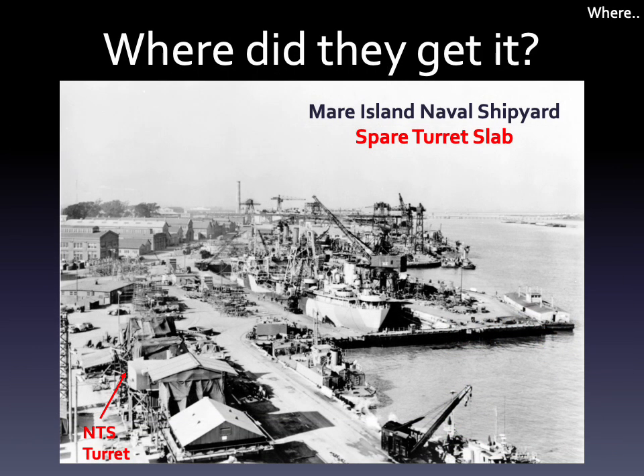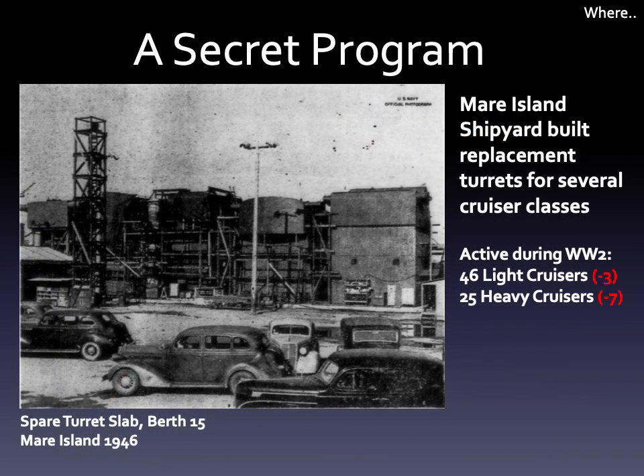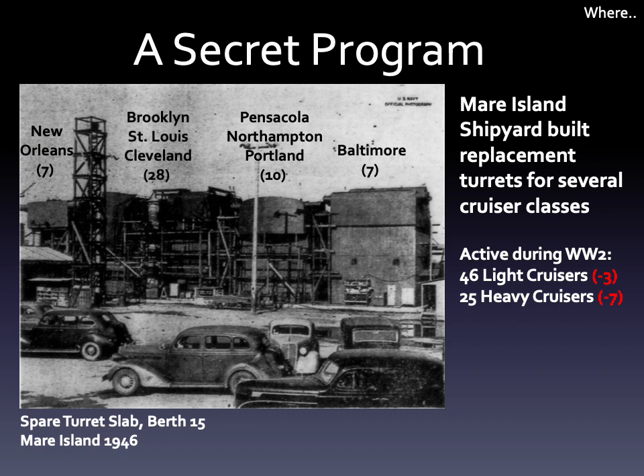As to where the test site obtained it, it came from Mare Island Naval Shipyard, off the spare turret slab, at berth 15. Starting in late 1942, the shipyard started a secret program to build spare turrets for cruisers in service, and continued this program throughout the war. The yard built the gun houses and the shell and powder handling rooms. The naval gun factory built everything else, and shipped it to Mare Island from the east coast.